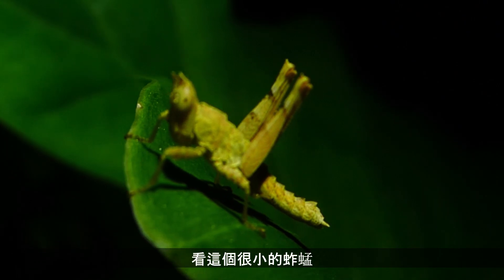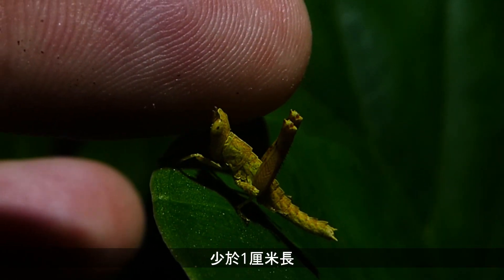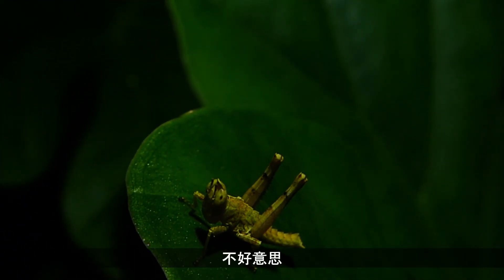Check out this tiny little grasshopper. This thing must be less than a centimetre long. You can see how small it is. Tiny, tiny, tiny. Sorry buddy.